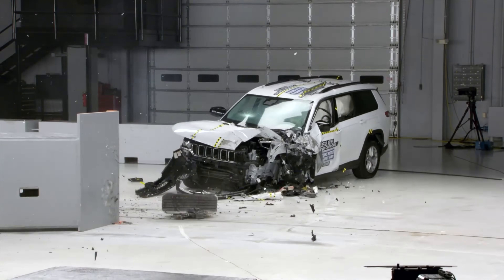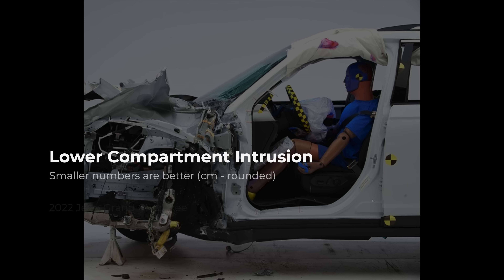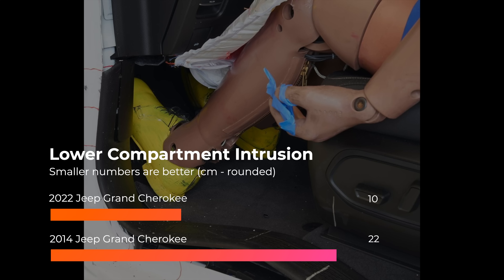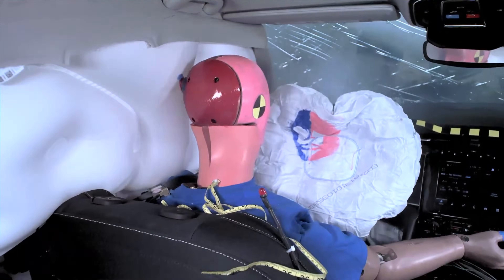Fortunately, this redesign fixed the Grand Cherokee's issues. The structure did much better, and lower compartment intrusion fell from 22 to 10 cm. The dummy also recorded low injury forces to all body areas.